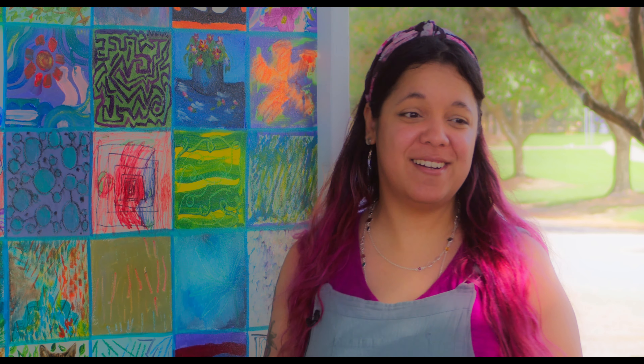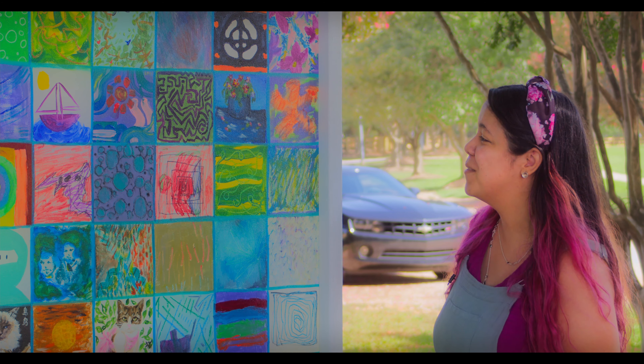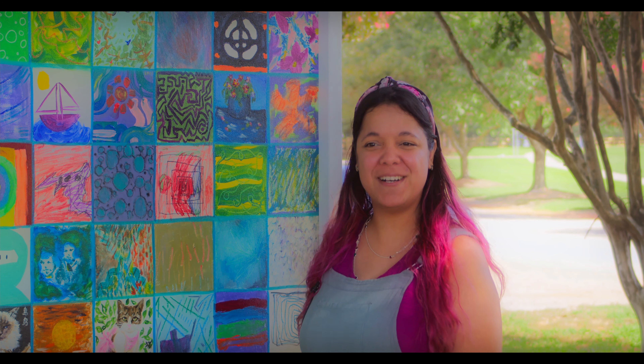So thanks again to all the organizers and the folks that put this wonderful project together, and let's hope that we can keep this going for years to come. Thank you so much.